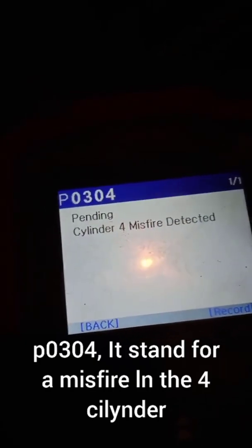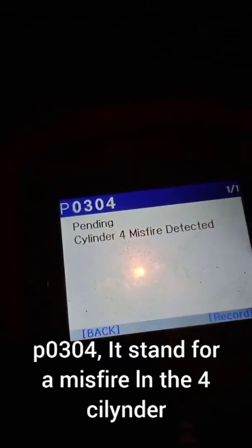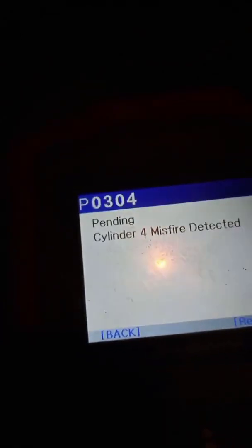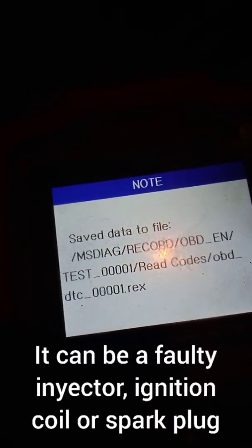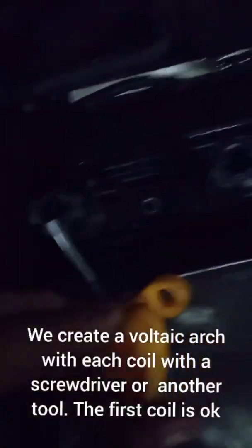The car is popping, the check engine light is flashing. Our code is found: P0303, which stands for a misfire in the third cylinder. It can be a faulty injector, an ignition coil, or the spark plug.